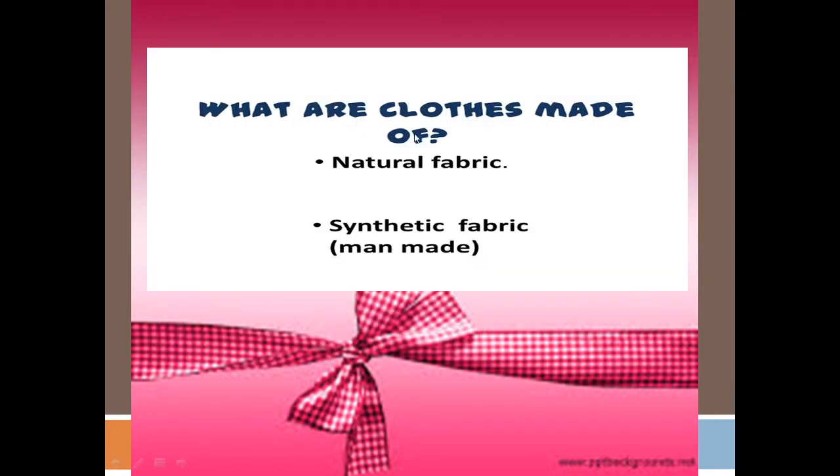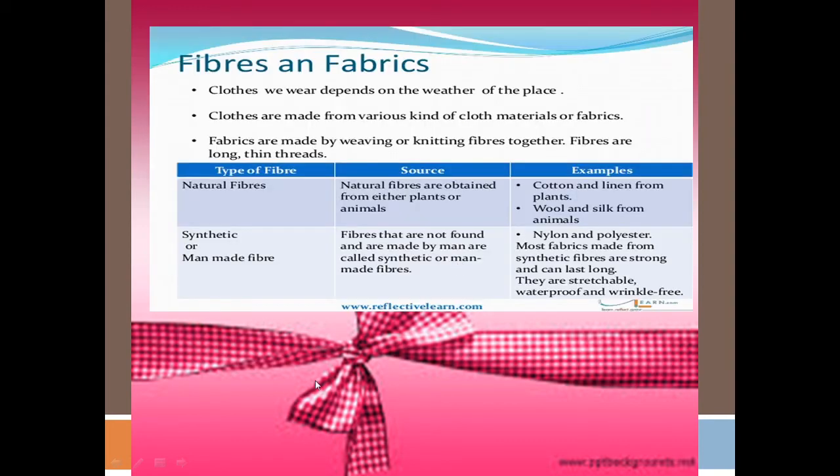Clothes are made of natural fabric or synthetic fabric. Synthetic fabrics are also called man-made fabric. Clothes we wear depend on the weather or place. Clothes are made from various kinds of cloth material or fabric. Fabrics are made by weaving or knitting fibers together.